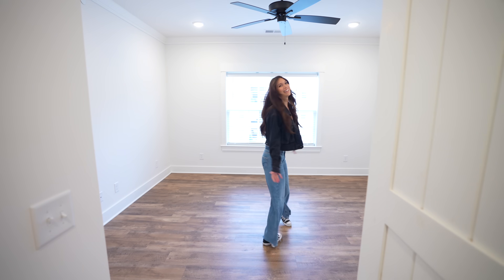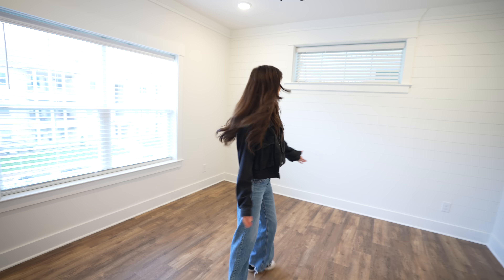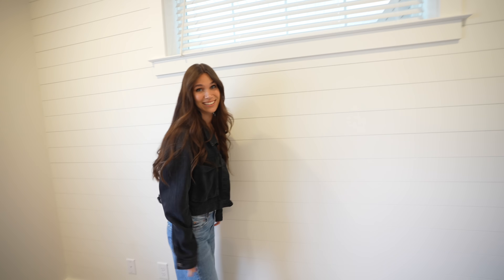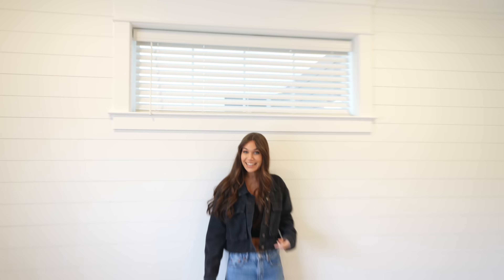Now for the main event — look at this! This is our bedroom and it's perfection. Look at that farmhouse headboard — that is so cool. There's a little window, and really good lighting in here too. Everything is overhead.